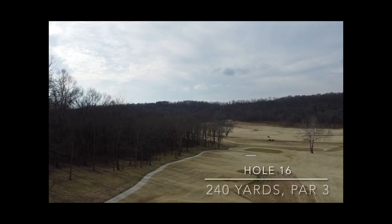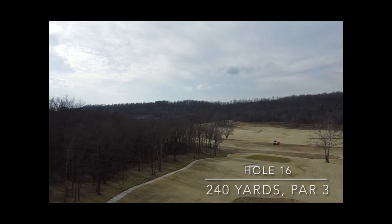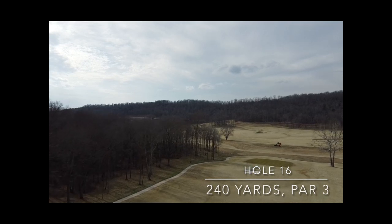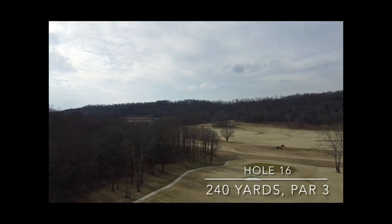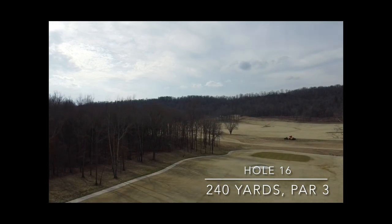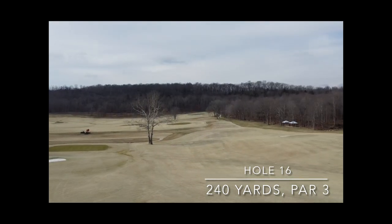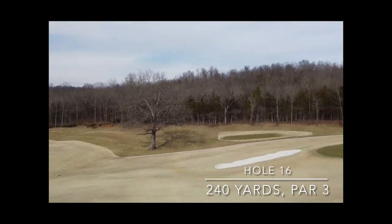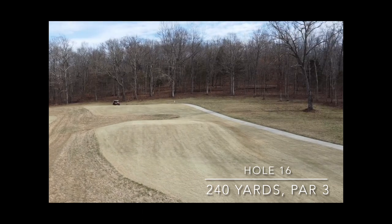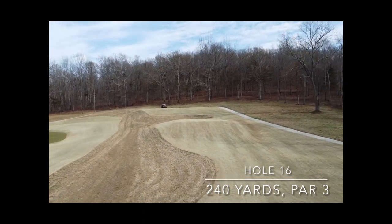The 16th hole was just a dramatic par 3 — one of the highest points on the property, I thought. I thought it would be a good time to take a drone cruise and give you some nice footage to view the property from and just enjoy the view.